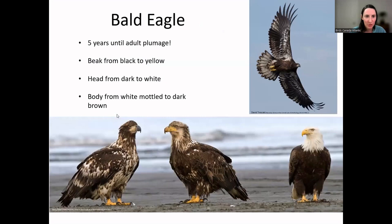Bald eagles are also a good conservation success story. In the mid-1900s their population crashed hard when DDT was used as a pesticide — it softened eggshells so the young wouldn't hatch. After DDT was banned, bald eagle numbers have increased back to levels from before DDT was used. It actually takes five years until they get their full adult plumage, so juvenile birds under five years old are a mix of dark brown and mottled white, starting with a black bill that turns yellow over time.